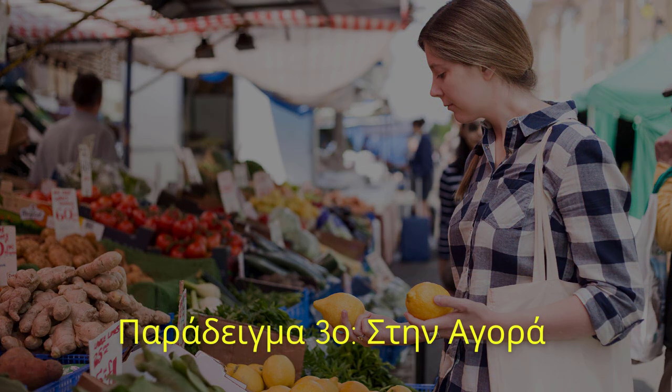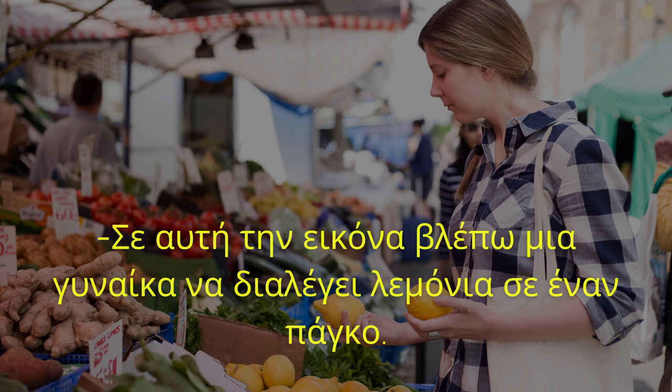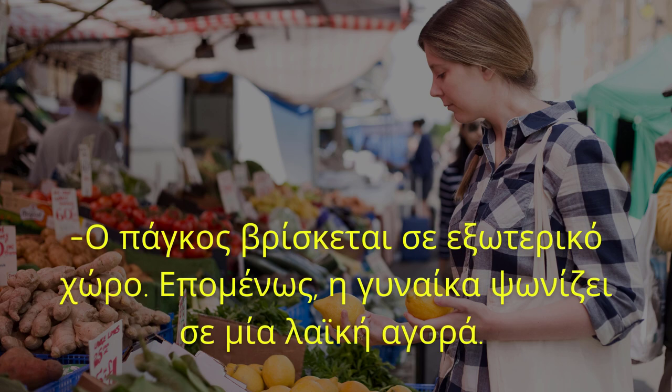Παράδειγμα τρίτο. Στην αγορά. Μπορείτε να περιγράψετε την εικόνα που έχετε μπροστά σας; Σε αυτή την εικόνα βλέπω μια γυναίκα να διαλέγει λεμόνια σε έναν πάγκο. Πού βρίσκεται ο πάγκος; Ο πάγκος βρίσκεται σε εξωτερικό χώρο. Επομένως η γυναίκα ψωνίζει σε μια λαϊκή αγορά.